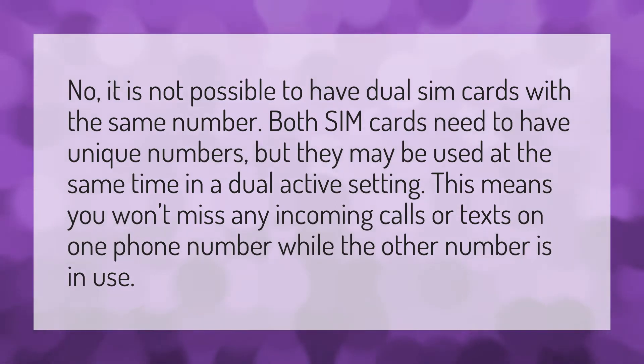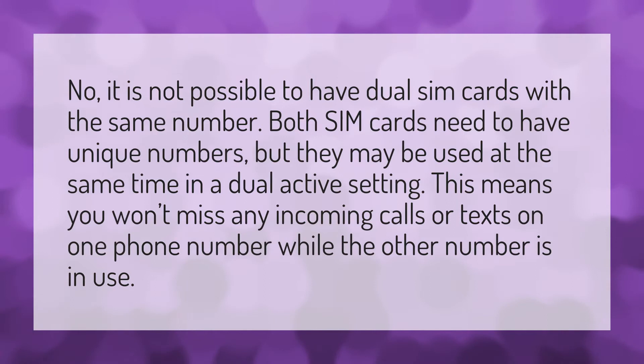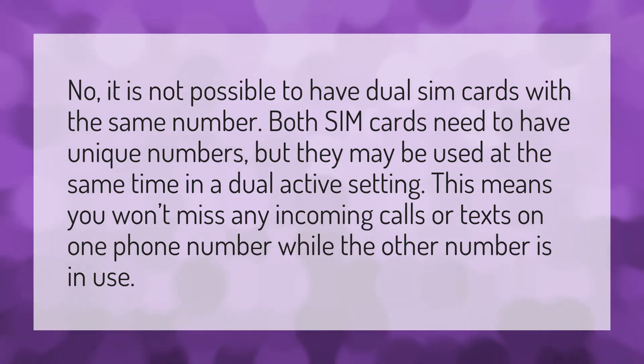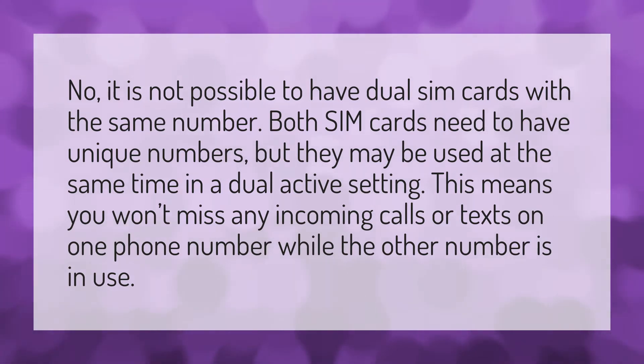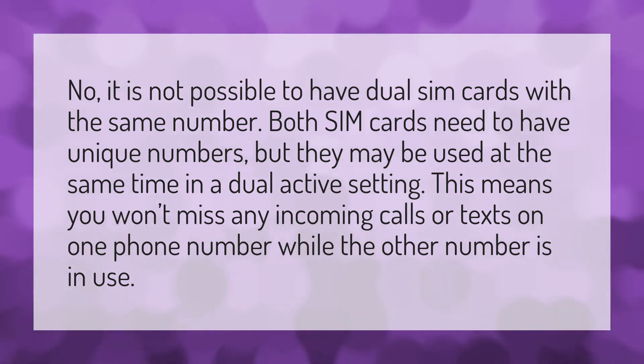No, it is not possible to have dual SIM cards with the same number. Both SIM cards need to have unique numbers, but they may be used at the same time in a dual active setting. This means you won't miss any incoming calls or texts on one phone number while the other number is in use.